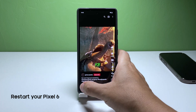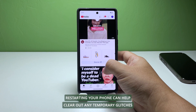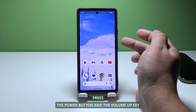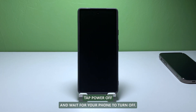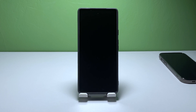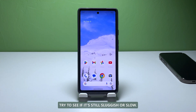Second solution: Restart your phone. Restarting your phone can help clear out any temporary glitches and improve its performance. Press the power button and the volume up key at the same time to view the power options. Tap Power Off and wait for your phone to turn off. Press and hold the power button to turn your phone back on. After the device has restarted, try to see if it's still sluggish or slow.